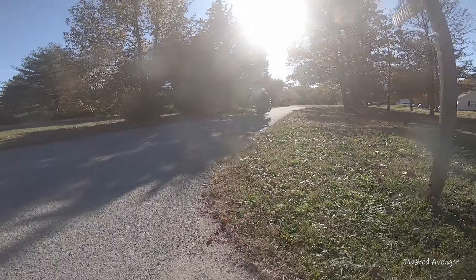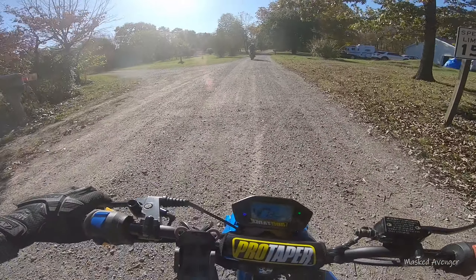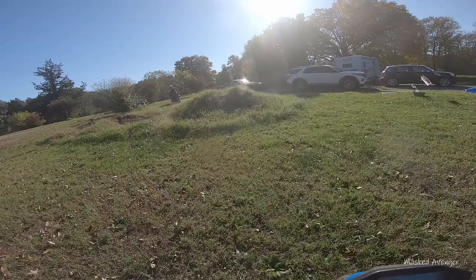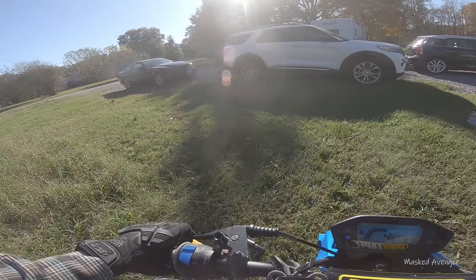Here we go — I swear, I can't wheelie this thing unless I'm — ooooo! I'm gonna have to practice that a little more. Oh heck no, I ain't making that — let me look at it twice. I don't think this thing's gonna make it up that.